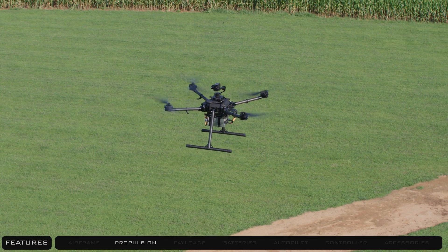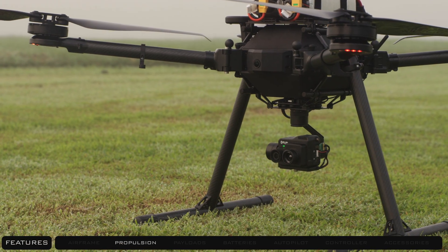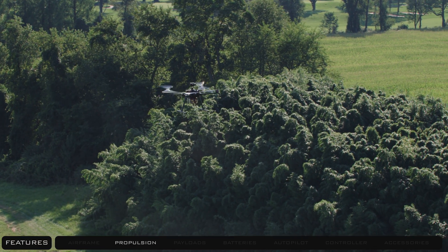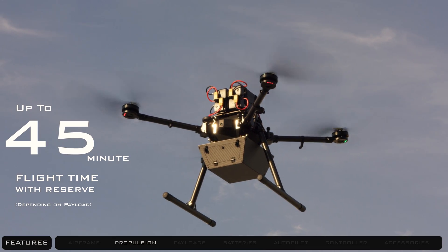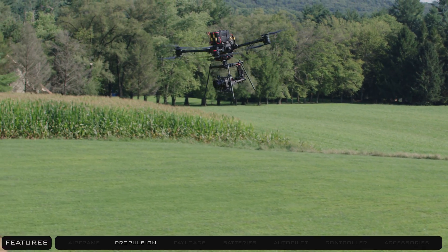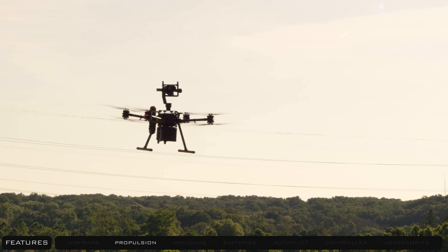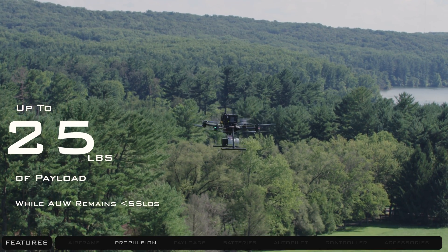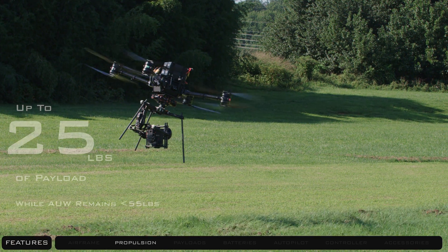Pilots can expect generous flight times depending on battery size and payload. For users looking to fly smaller payloads in a quadcopter configuration, PRISM offers a 45-minute flight time with reserve. For operators requiring a heavy lifting option with redundancy, PRISM accepts 25 pounds of usable payload, all while staying under 55 pounds all-up weight.